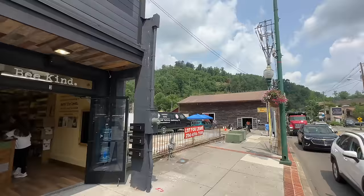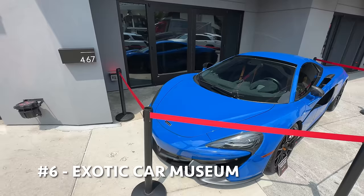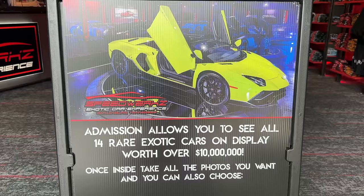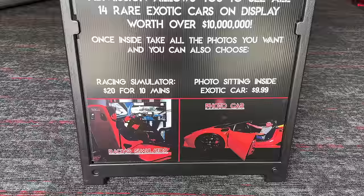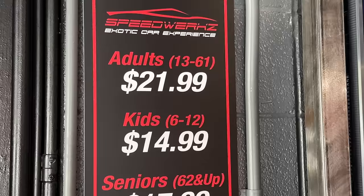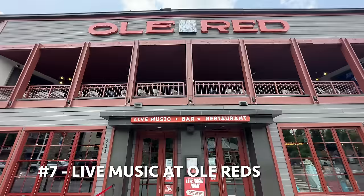Next to knife making you've got some stores like the new Savannah Bee Company that just opened up. And just beyond that you would get to Speedworks, an exotic car museum on the corner in Gatlinburg. Opens daily at 11 a.m. where admission allows you to see all 14 rare exotic cars on display worth over $10 million. Once inside you can take all the photos you want and choose a racing simulator for $20 for 10 minutes, or get a photo sitting inside an exotic car for $10. Right next to the exotic car museum you'd find Old Reds — come here to grab a snack or a meal and catch some live performers.